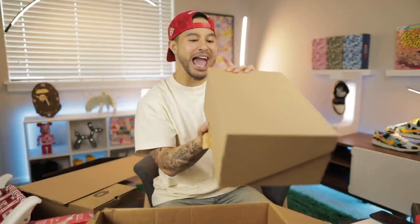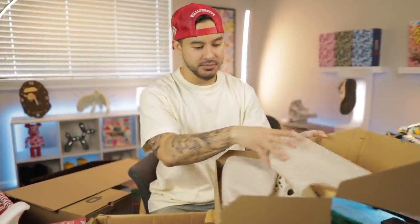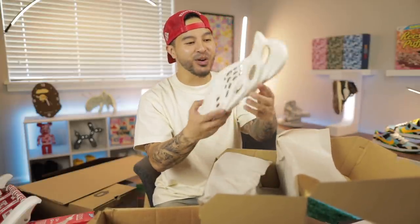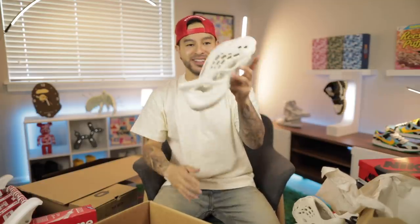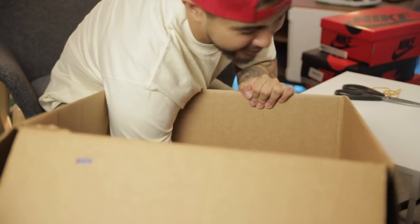We got two sneakers left — this is a pretty light box. This box right here has absolutely no branding, all it says is size 10. I have not seen these in person — this is insane. On the Hype Talk you guys know how much I like these sneakers. On foot they look incredible. Not my size, these will be for sale — resale is crazy on these, about $400. We've made a lot of money on this one. $8,715 for this box so far. We got one more box left.